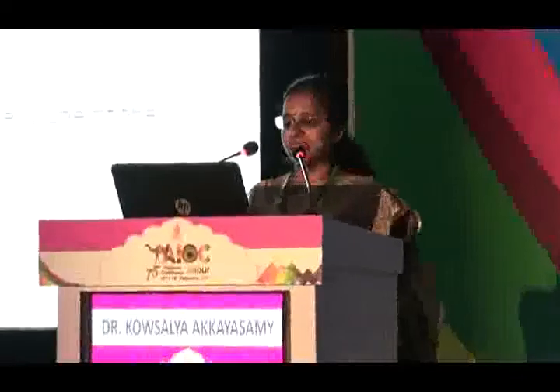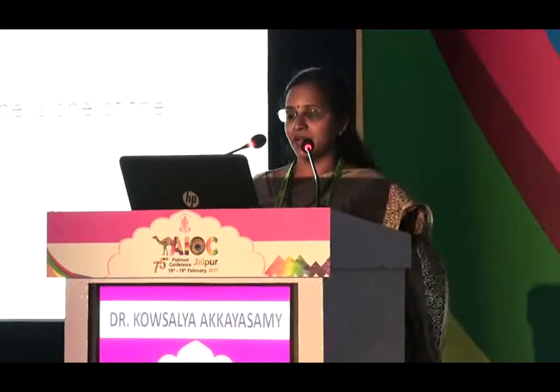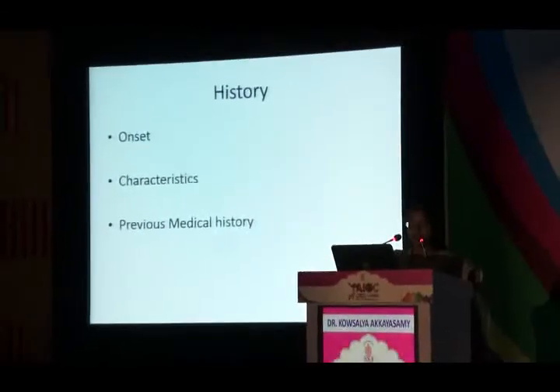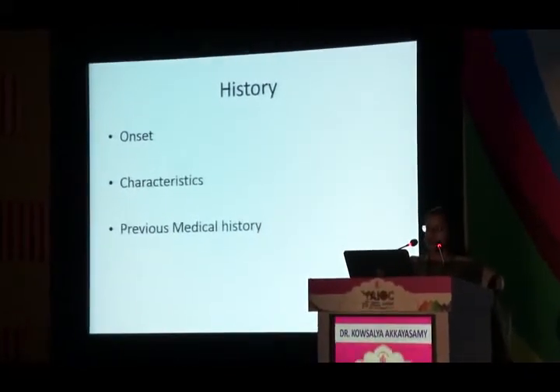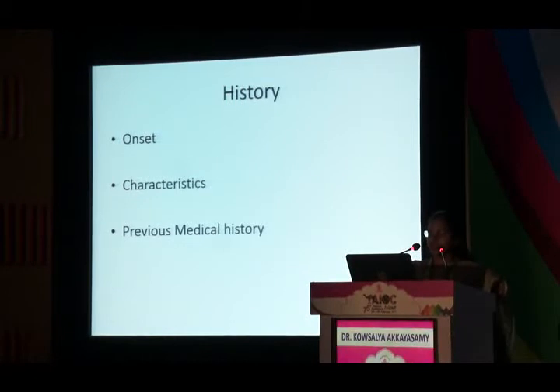Headache is a universal experience and the chief complaint of 20% of patients seen by neurologists. The differential diagnosis of headache is one of the longest in medicine. History is very important — ask about onset (acute or gradual) and characteristics. Acute onset headache is an emergency. An explosive or thunderclap headache carries more importance than a dull headache, as does a sudden change in character of headache.